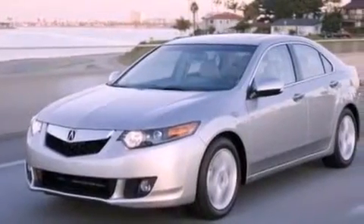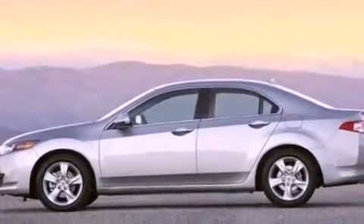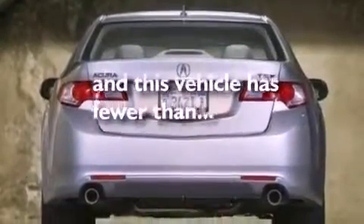Its top features include a sunroof, heated seats, cruise control, a CD player capable of reading MP3s, leather seats, performance tires, aluminum wheels, a low-tire pressure indicator, and air conditioning with automatic climate control. This vehicle has fewer than 16,000 miles on the odometer.